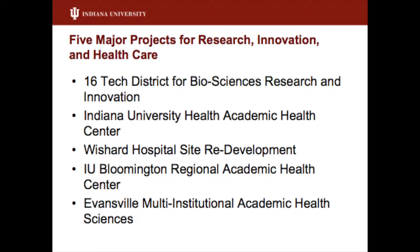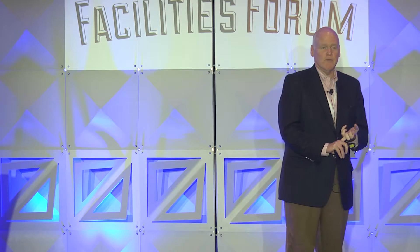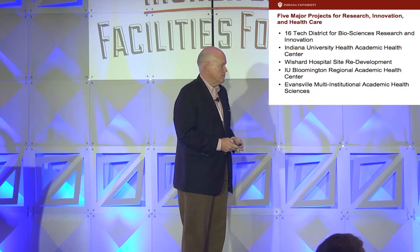I'm going to talk about five major projects that we have going on. I'm going to talk about the 16 Tech District in Indiana, which is part of the Indiana Biosciences Research Institute. I'm going to talk about expansion of Indiana University Health — we have a health system that's the largest in Indiana — and the new academic health center, which is about a billion-dollar project. We're going to talk about the Wishard Hospital redevelopment site on the campus of the Indiana University School of Medicine, a regional academic health center in our Bloomington campus, and a multi-institutional project with three universities coming together to create a health sciences center in Evansville, Indiana. All of this added up is over two billion dollars worth of projects.